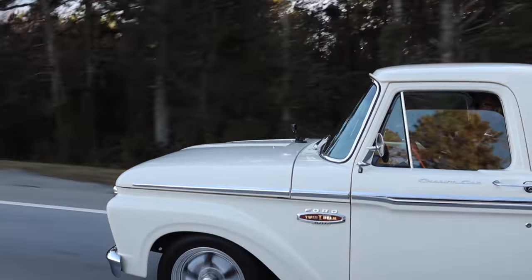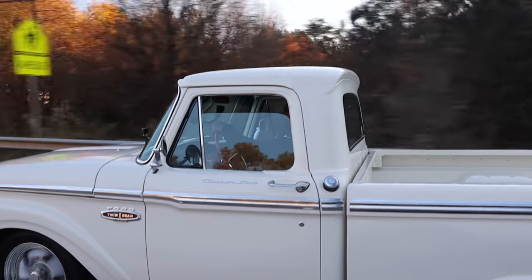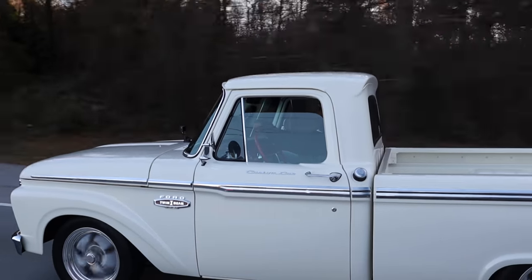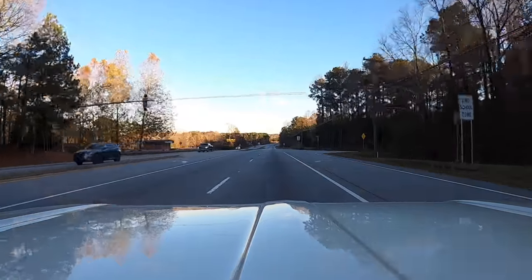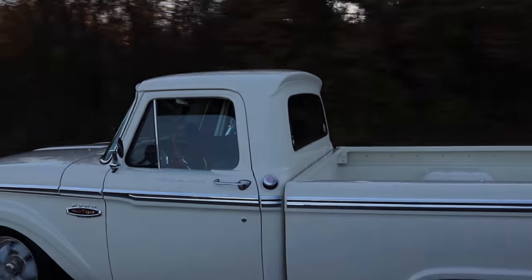Just a couple of other small mods we did in the build — I cut an inch and a half out of the frame up front and pulled the front bumper back a little bit tighter against the grille. You also don't hear any fuel sloshing around in the cab. I took the fuel tank out and put it in the back between the frame rails. The tank is 22 gallons — we used a '70 Mustang tank. It fit right in between the frame rails perfectly, and that was also the biggest tank I could find.